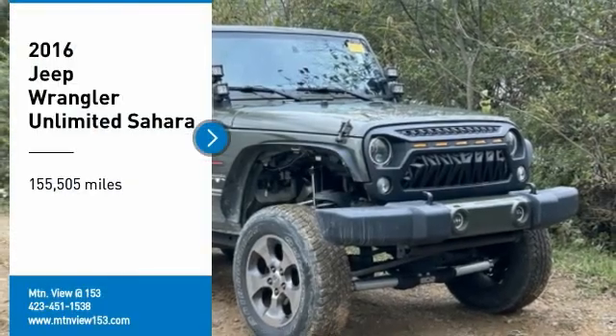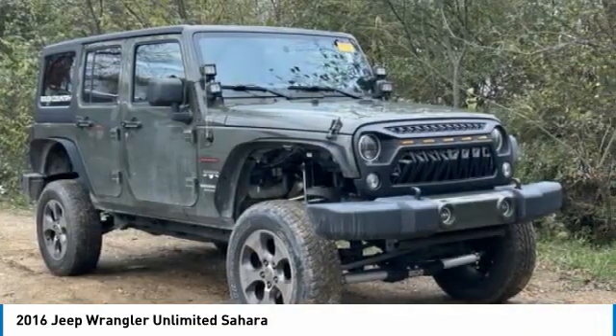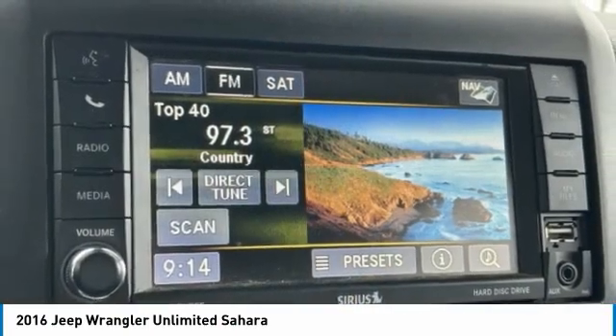We are pleased to show you the 2016 Wrangler. Few vehicles are better off-road than a Jeep Wrangler. This is the one that started it all. Traceable to the original Jeep, the Wrangler is the very symbol of off-road capability.